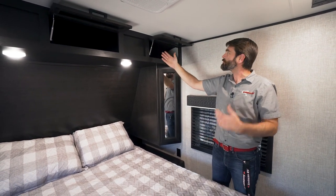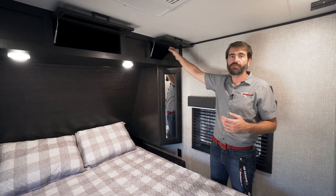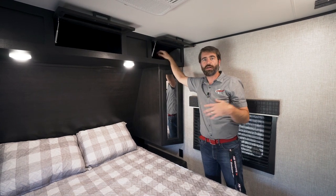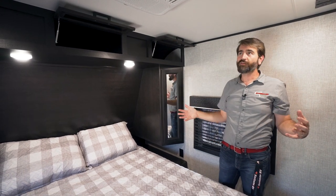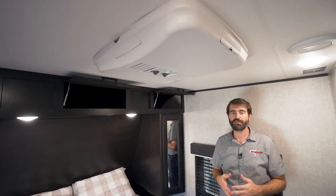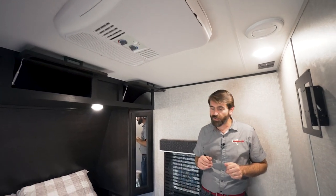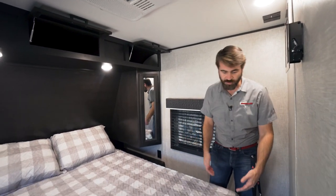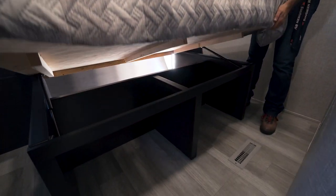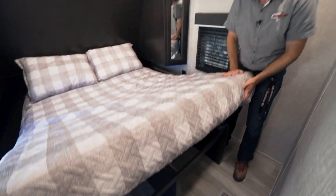I'd like to point out Jayco's attention to detail: they've put strut assist on these cabinet doors, which means they stay up when you lift them. A lot of companies just make these hinged so you have to hold it up to get your stuff — that's not fun. This is a 50-amp service camper equipped with a second AC that dumps directly into the bedroom for easy climate control. Under the bed there are two cubbies accessible from the front, and the bed is on strut assist so it can come up to access front pass-through storage.